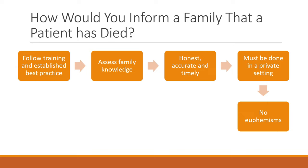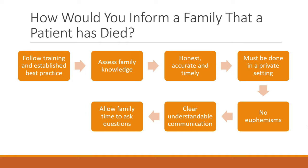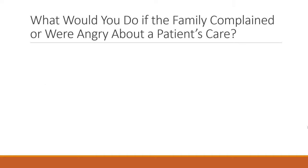Use clear and understandable language — avoid long complicated medical terms. Then be there for any questions, allowing the family time. They may ask questions straight away, or there may be a pause before they ask anything. The best way to answer this question overall is to show you know the research, follow the established training, and talk through each of these elements.